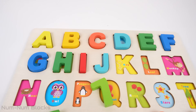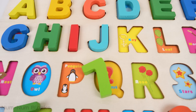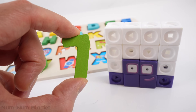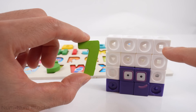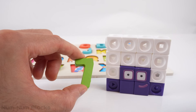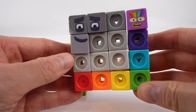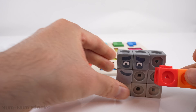All right, we've completed 10 letters in our alphabet puzzle. Let's find the next clue. Do you know this number? It's the number 7. What happens if we take 7 pieces from number 16? Look! There's a number 9 and a number 7. 9 plus 7 equals 16.